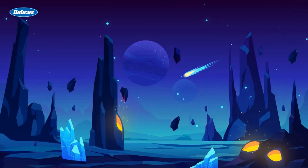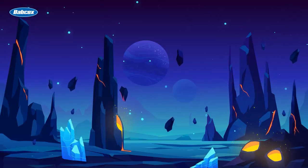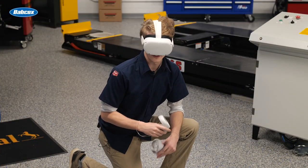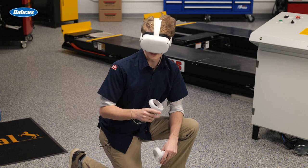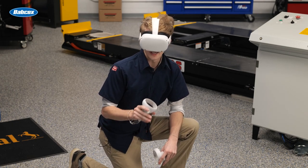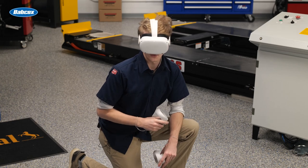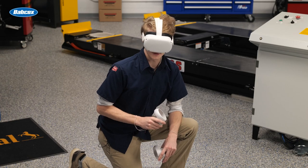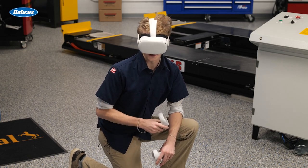Just like tech is vital to our lives, it is also vital to shop operations. Not only does technology streamline the point-of-sale process and daily operations, but today's software packages also offer solutions for customer communication, inventory, service writing, and more. In this video, we'll talk about why you should consider streamlining your shop operations with technology and software solutions.